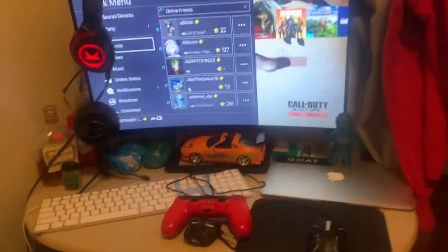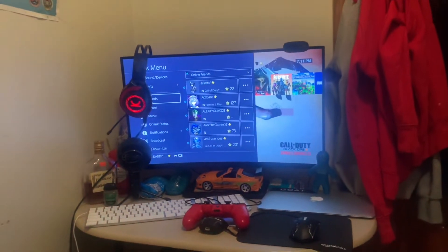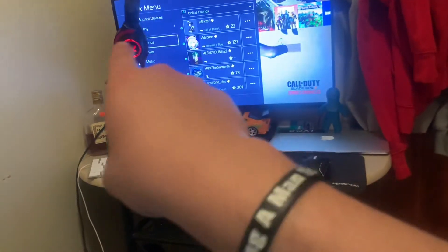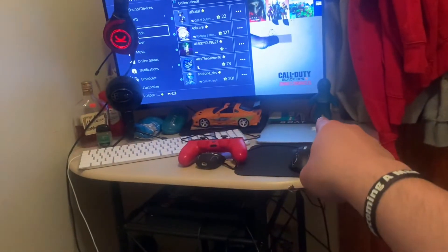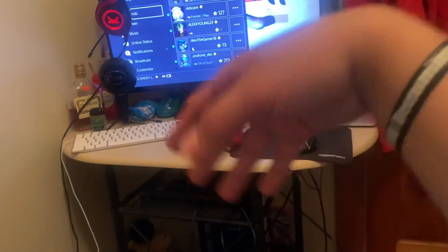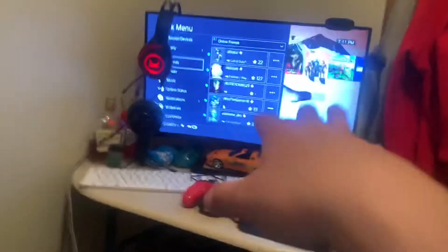But yeah, this is pretty much it for today's video. I just wanted to show you guys my little setup — take a glance at it. It's kind of messy, I know, but just wait till I get everything sorted out. The Snowball is going to be with the boom arm, the computer is going to stay there, and the mouse pad is going to stay there — or I'm going to move the keyboard, mouse, and mouse pad to the side.